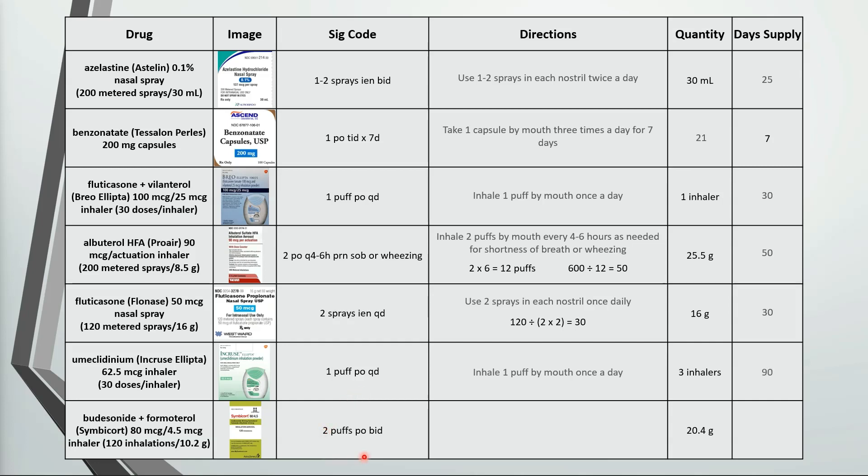Last one here is inhale 2 puffs by mouth twice a day. 20.4 grams is the same as 2 inhalers, and each inhaler has 120 puffs, so that's a total of 240 puffs. 240 divided by 4 is 60.